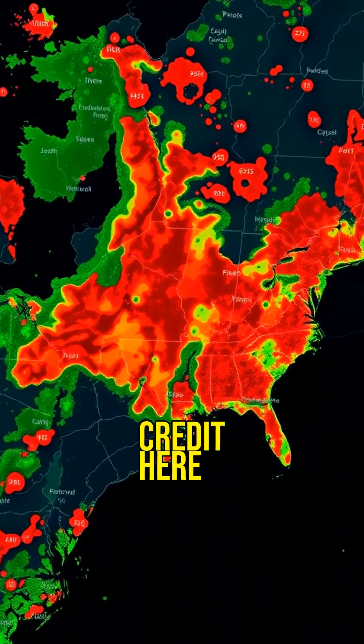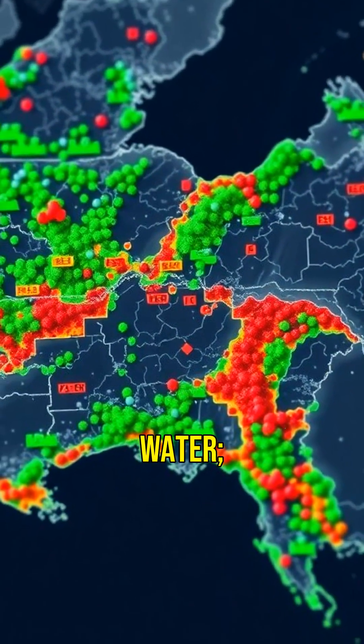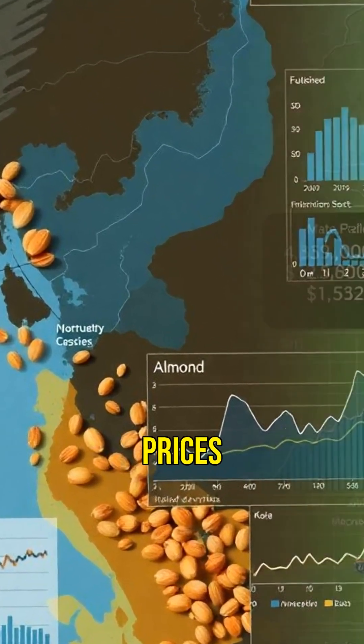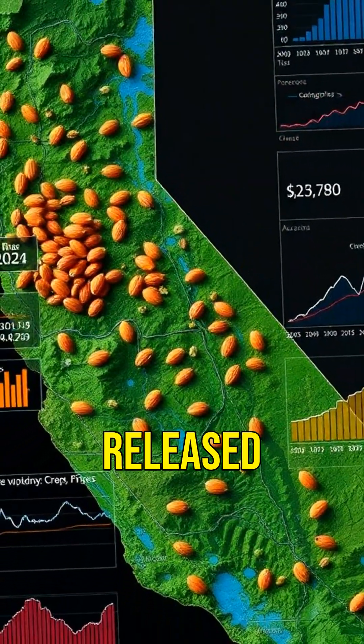The water credit map treats every watershed like a stock ticker — green means surplus water, red means a deficit. The AI also forecasts future crop prices based on this data. It went so viral that almond futures started moving before official government reports were even released.